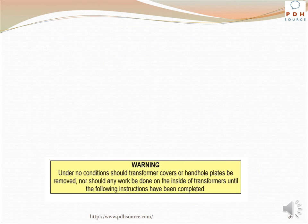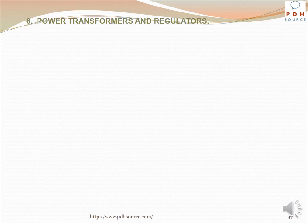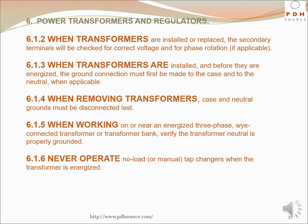Warning: Under no circumstances should transformer covers or hand-hole plates be removed, nor should any work be done on the inside of transformers until the following conditions are met. Consider all transformers energized and at full voltage unless they are disconnected from primary and secondary wires, or disconnected from the primary wires with all phases shorted together and grounded. The secondary neutral normally is sufficient as a ground, provided there is a grounding conductor interconnected with the common neutral, the transformer case, and a ground electrode. Always check continuity of the ground connection. When transformers are installed or replaced, secondary terminals will be checked for correct voltage and phase rotation if applicable. When installing and before energizing, the ground connection must first be made to the case and to the neutral when applicable; when removing transformers, case and neutral grounds must be disconnected last.